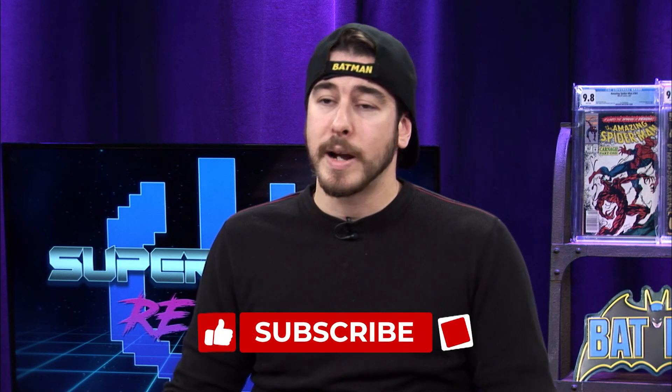Let me know in the comment section down below, smash that like button if you liked today's video, and if you want to show your support to the channel, don't forget to click the subscribe button. I'm Kevin Medina for Superpower Review, and I will see you guys next time.